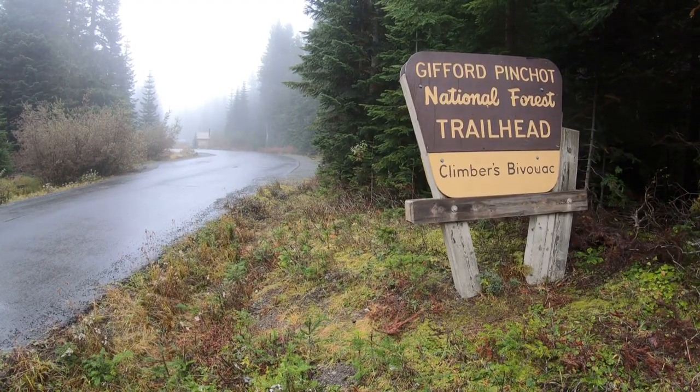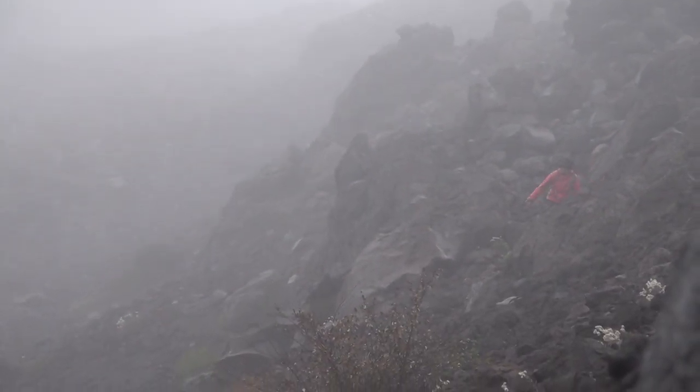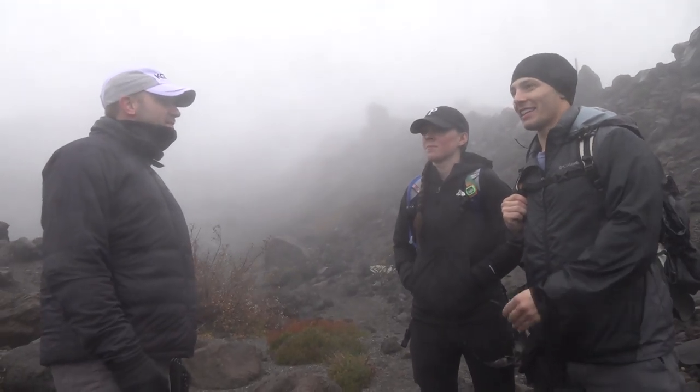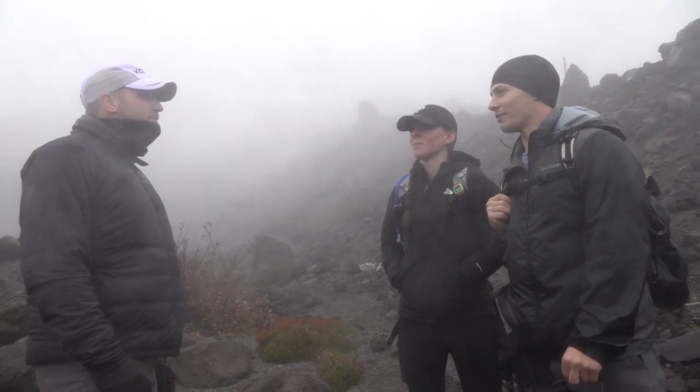The most popular time to climb is during the late spring and summer, but passes go really fast. Our buddy got a pass apparently on the first day they opened up and all the summer days were already filled. So these guys got stuck with a climb in early fall.